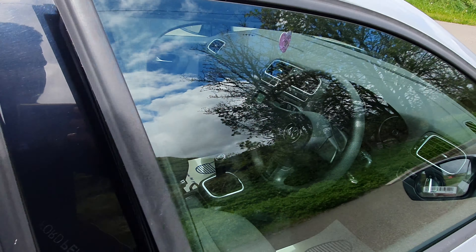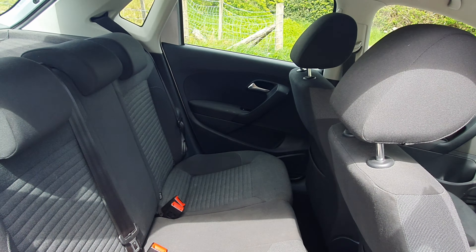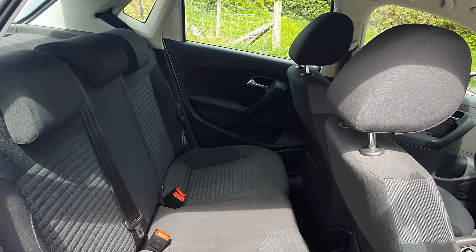Inside, it has remote central locking and electric windows. It is in good condition as well.